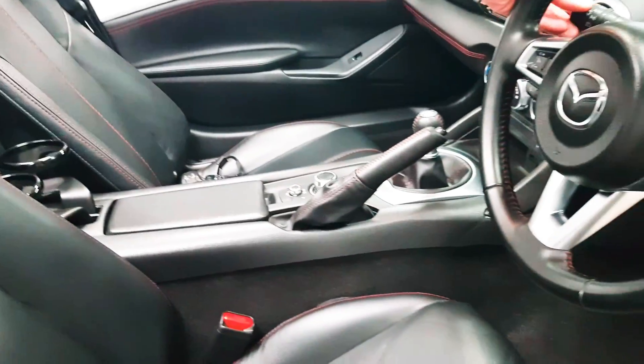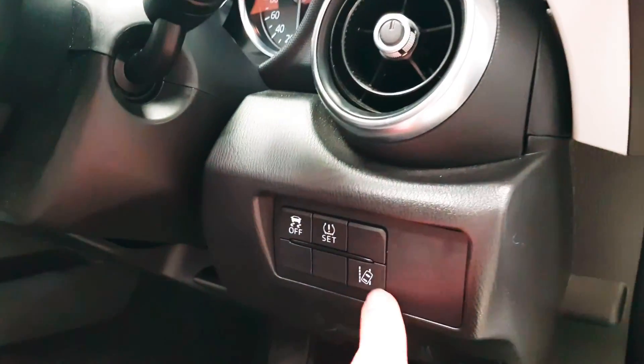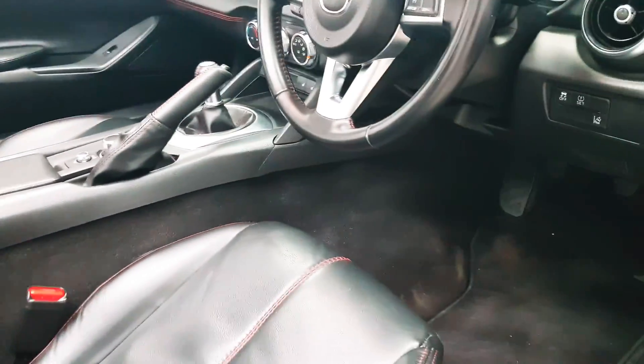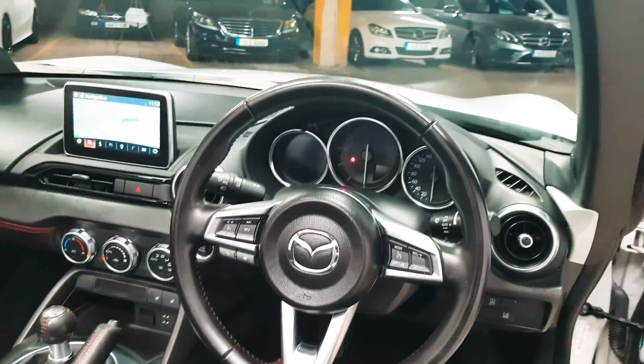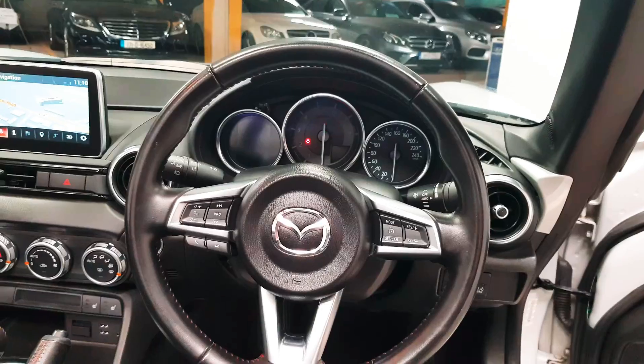Just turning off the headlights — you have a lane departure warning system. As mentioned, you have your black leather interior, beautifully stitched together with red stitching. On the steering wheel you have your cruise control, your Bluetooth, and you can control your media.